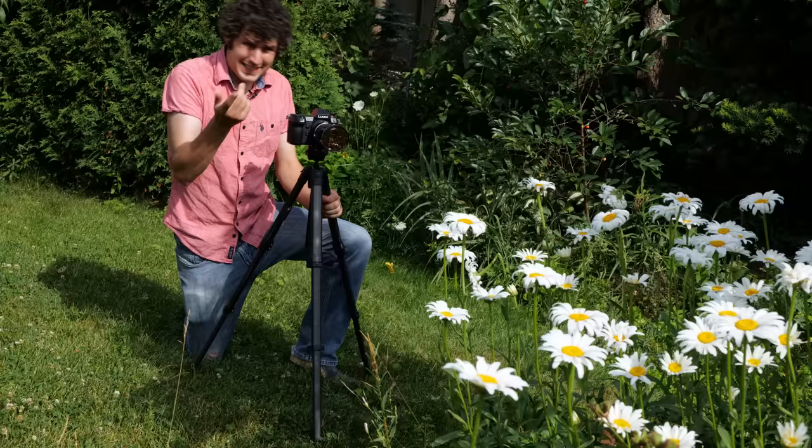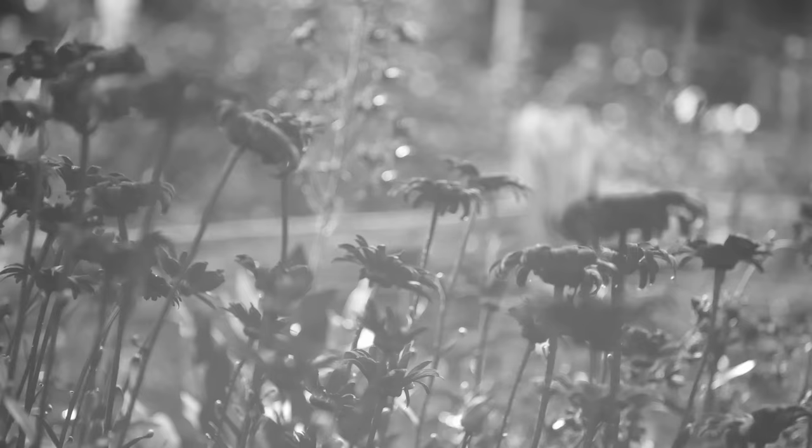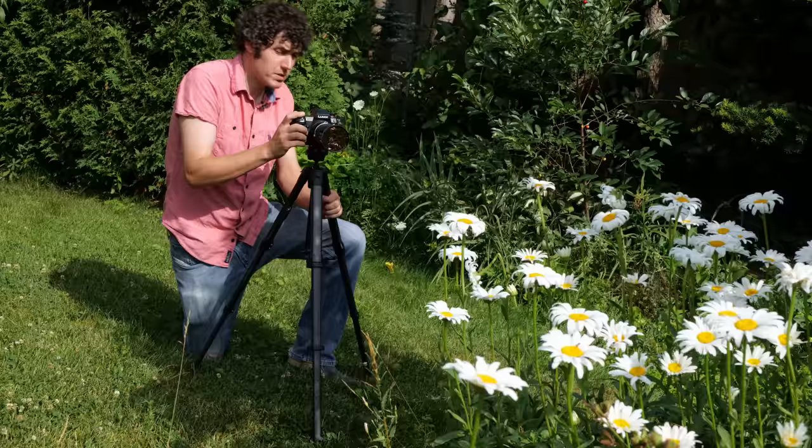These daisies, on the other hand, while they look interesting to my eyes, they actually don't really do much at all in ultraviolet light. Some flowers are dramatic, others are almost nothing. It's a bit of a gamble to see what's going to work out the best.